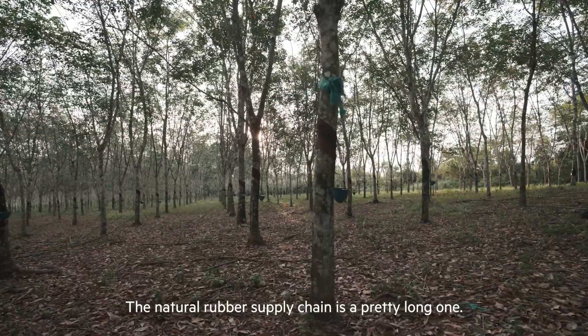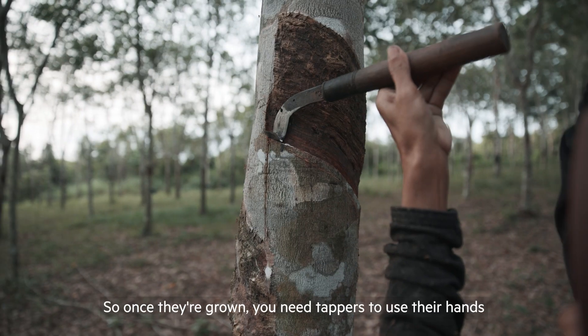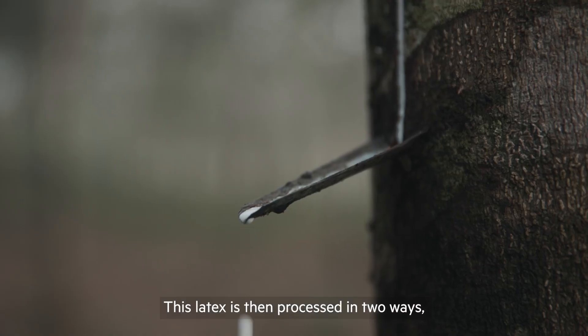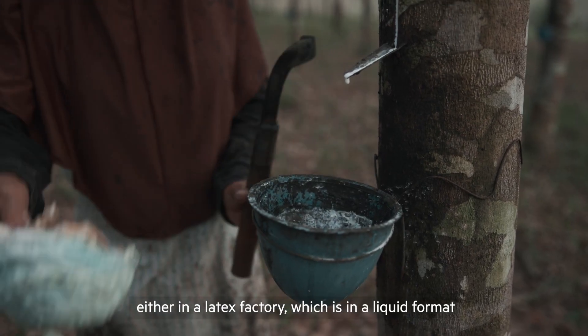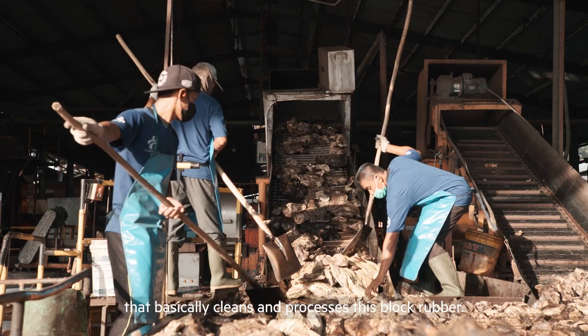The natural rubber supply chain is a pretty long one. The rubber trees take seven years to grow before you can tap them. So once they are grown, you need a tapper to use your hand to go and tap the rubber tree and collect the latex. This latex is then processed in two ways: either in a latex factory, which is in a liquid format, or in a solid format, which is in a rubber factory that basically cleans and processes this block rubber.